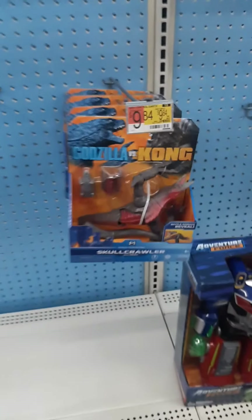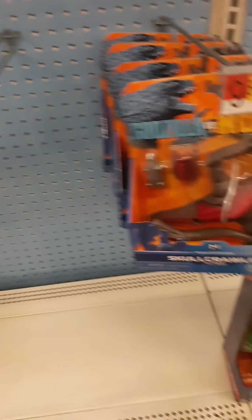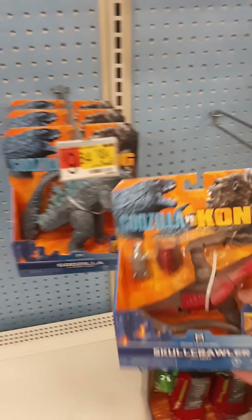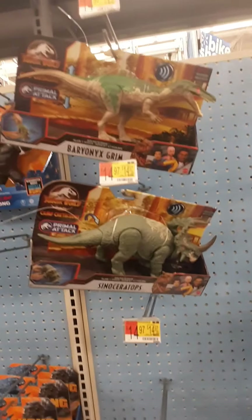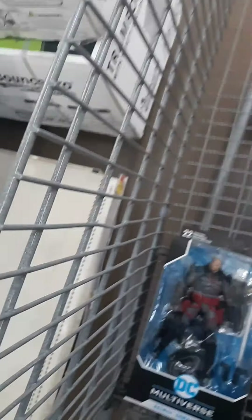There's Skull Crawler, Godzilla and King Kong — but they're so little. I like the big ones; these are just a little too small. We've pretty much reached the end of the aisle — got some Jurassic Park stuff — and other than that it's empty.